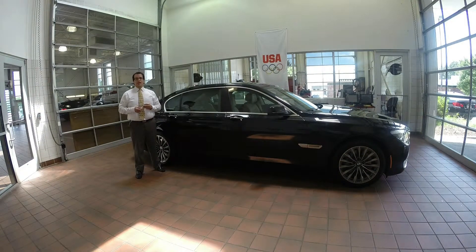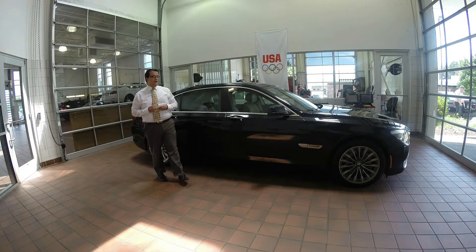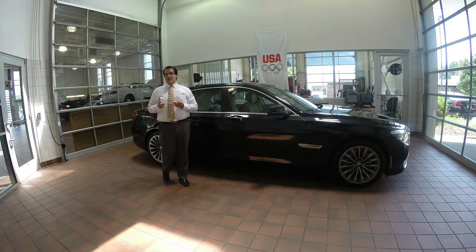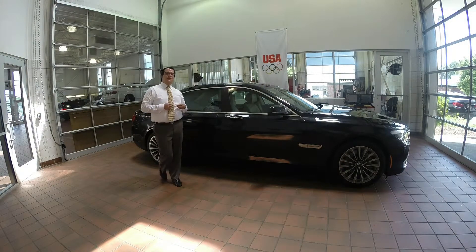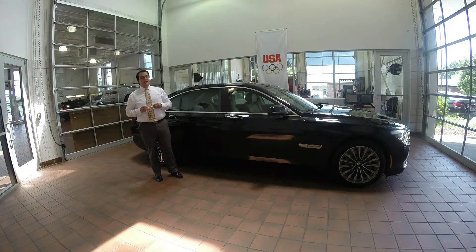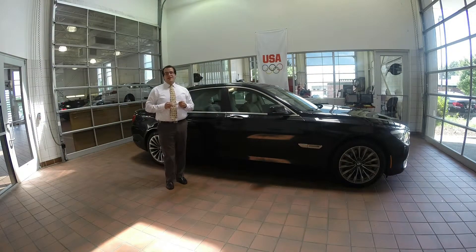Hi, Joshua Mase with BMW of Asheville here, and I just wanted to talk to you today about something that you probably don't really think about a whole lot, but something that's actually pretty detrimental to the health of your vehicle. This car behind me is a 740Li, presented to you by BMW of Asheville, and you might think it's brand new.